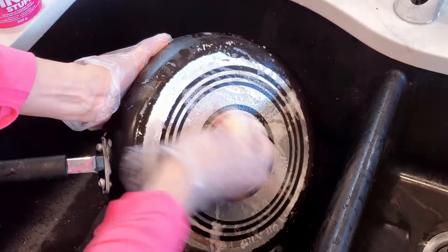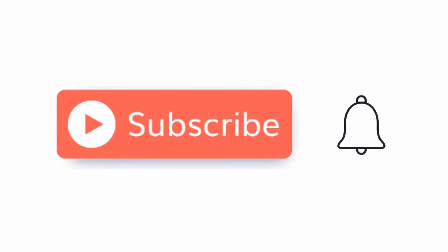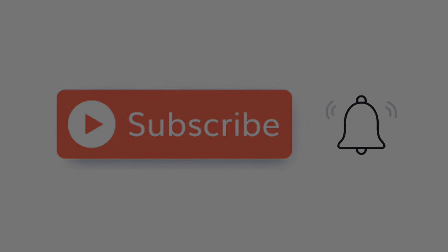I hope that you enjoyed this video. These five tips will be helpful for your post-vacation cleaning. If you found this helpful, please consider liking and subscribing for more cleaning tips. I look forward to seeing you in the next video.